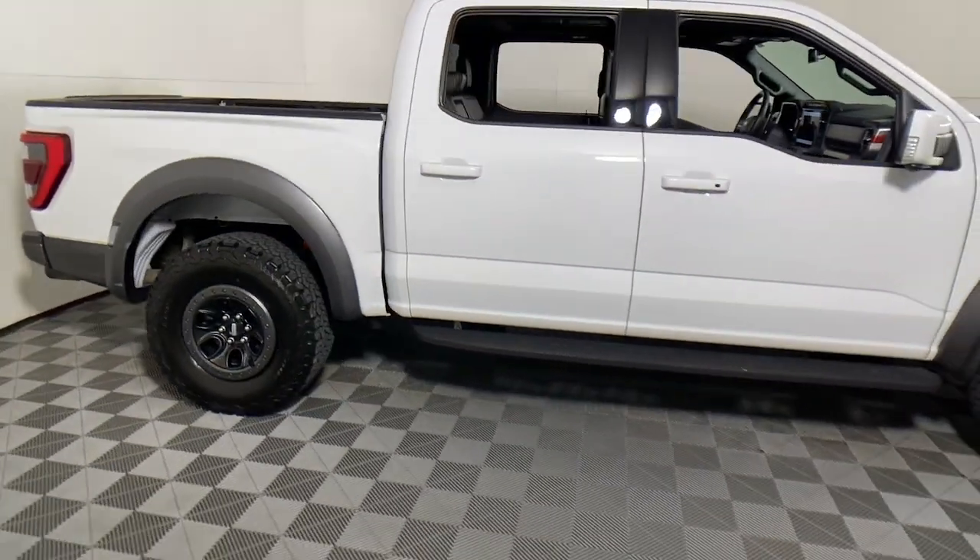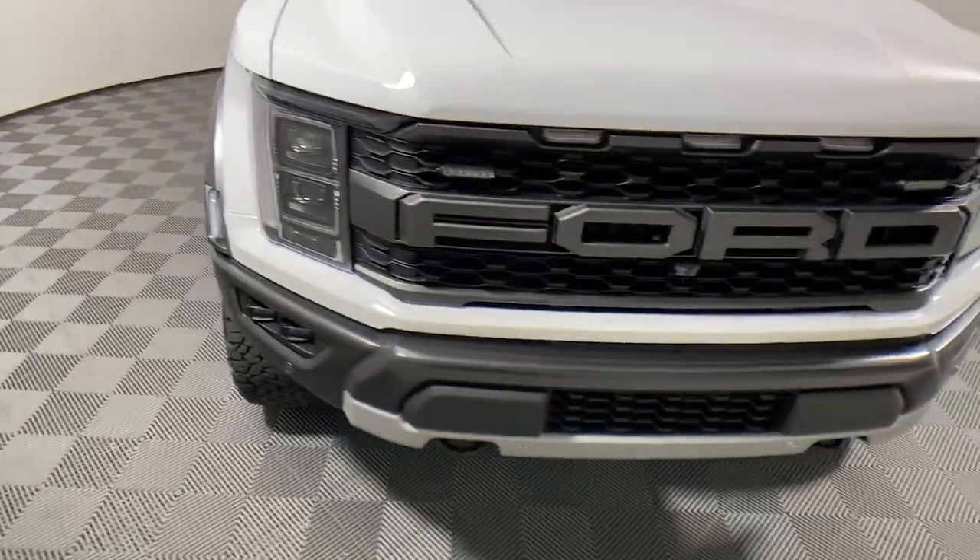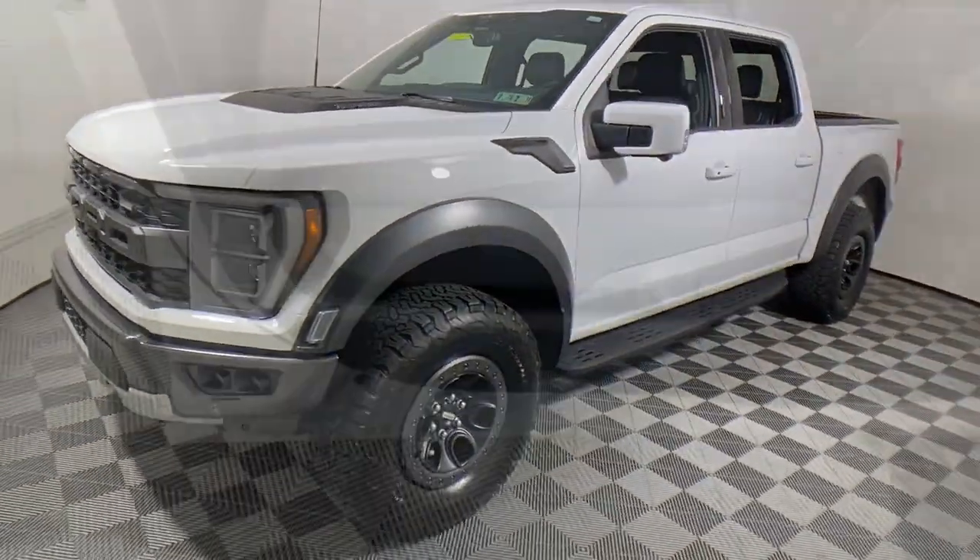Hop into the 2022 Ford F-150. With less than 20,000 miles on the odometer, this vehicle stands out from the rest.